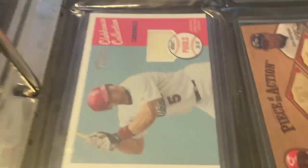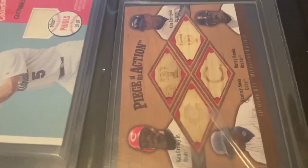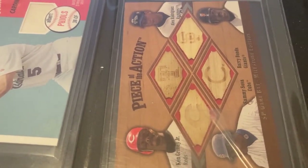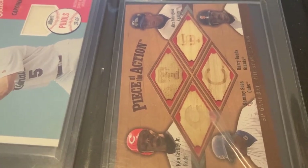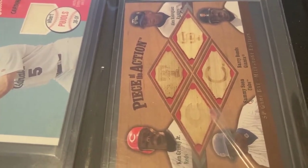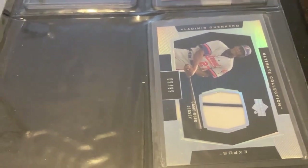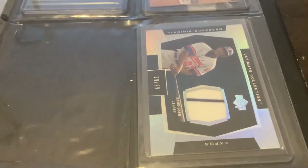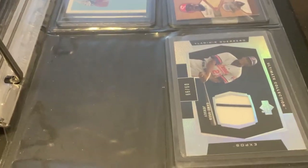The last page we have some more relics: Andrew Benintendi, Alfonso Soriano, Albert Pujols, and this bat — pretty cool — it looks like it has Alex Rodriguez, Barry Bonds, Sammy Sosa, and Ken Griffey Jr., so that's a pretty cool card. Then the last one is this Vladimir Guerrero Jr. jersey card, which was actually one of my bigger cards when I was a kid collecting.